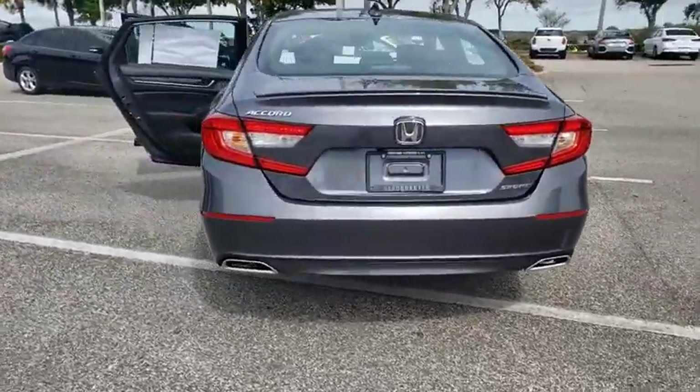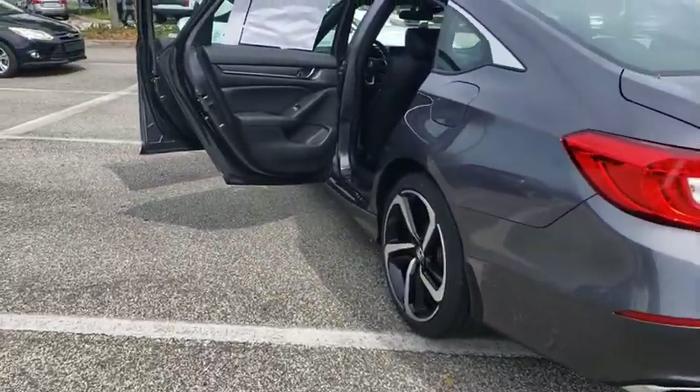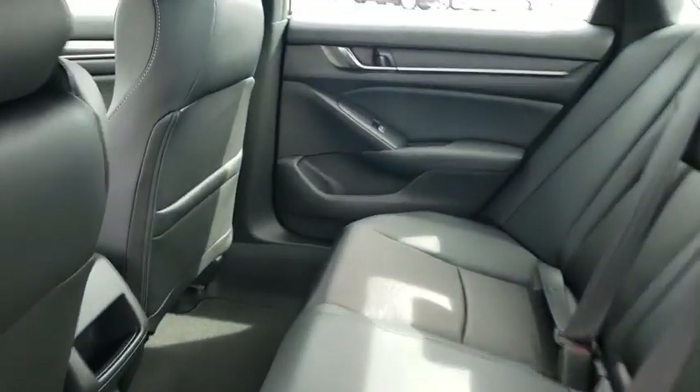Leather wrapped steering wheel. Adjustable steering wheel. Power steering. Cruise control. Four-wheel disc brakes. Aluminum wheels. Floor mats. Keyless start. AM FM stereo radio. Rear defrost. Climate control.